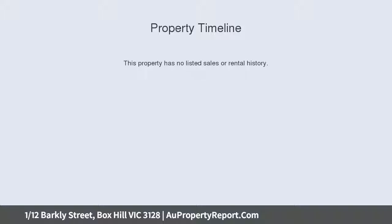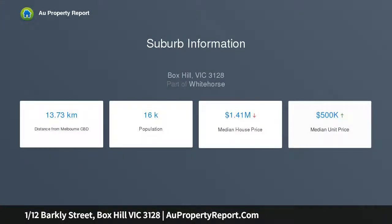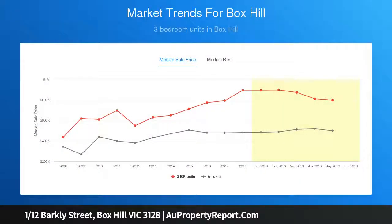In a fabulous location walking distance from Box Hill Central, contemporary tones and high-quality finishes are featured throughout, including stone surfaces, timber floors, and large windows for plentiful natural light. On the entry level, a smart open plan design cleverly